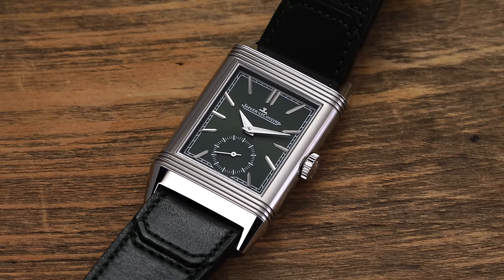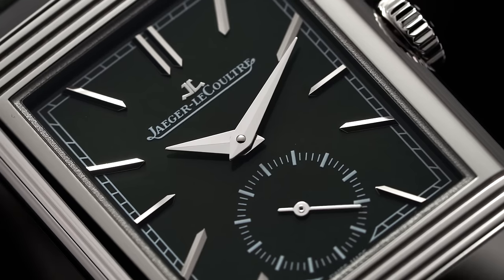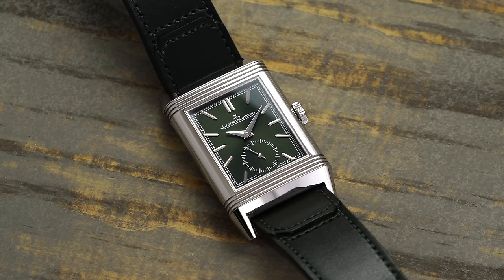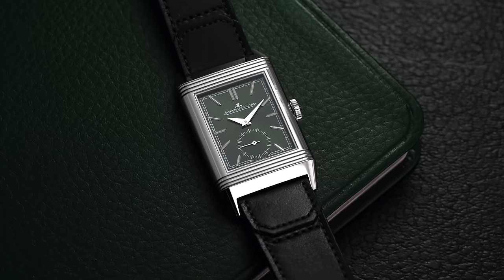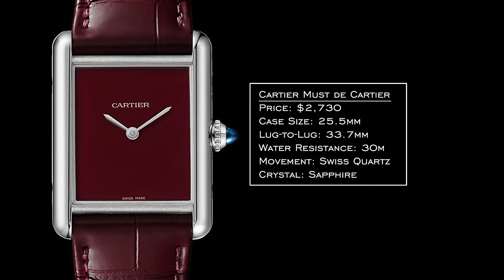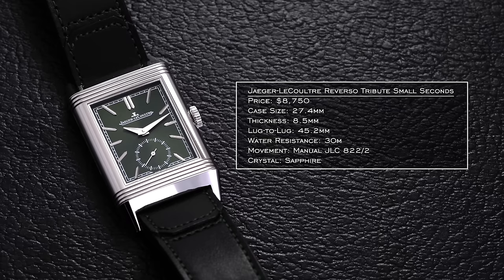Next we have two watches with a lot of shared attributes I want to lump together: the JLC Reverso Tribute Small Seconds and the Must de Cartier Tanks. Both the Tank and the Reverso get paired up against each other quite a bit — they have rectangular cases, they epitomize class, and it just makes sense to pair them together. From the JLC side, the red burgundy is probably the most striking in color, though you also have green and blue variants. The Must de Cartier Tanks offer a similar kind of flair at a bit more affordable price. Both are great dress watch options with some fun dial colors.